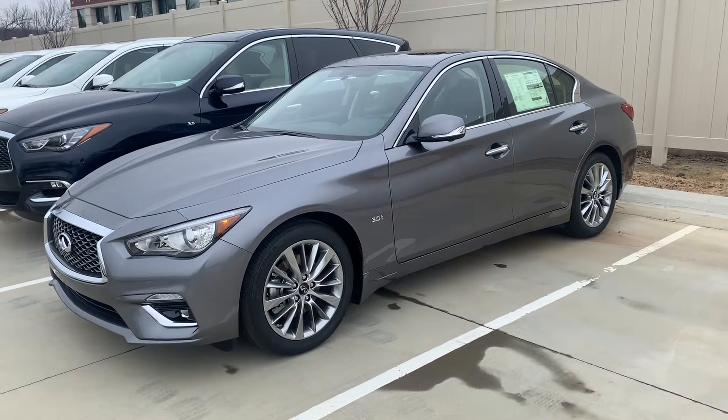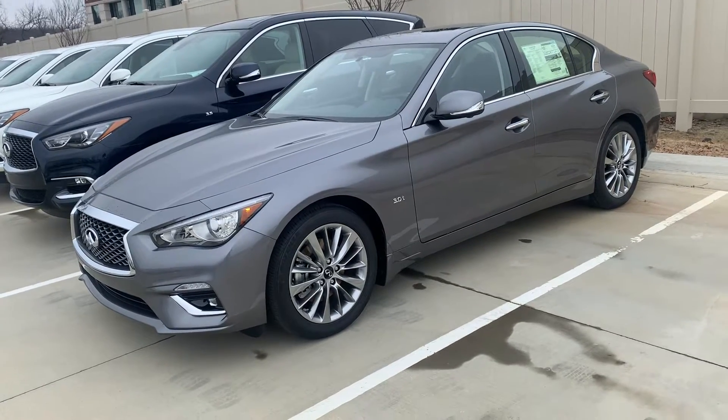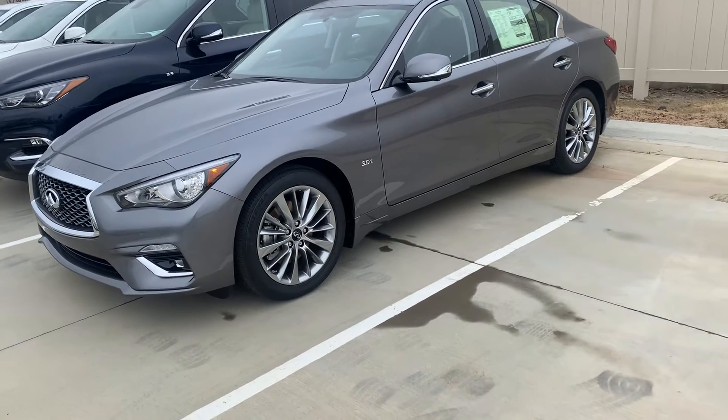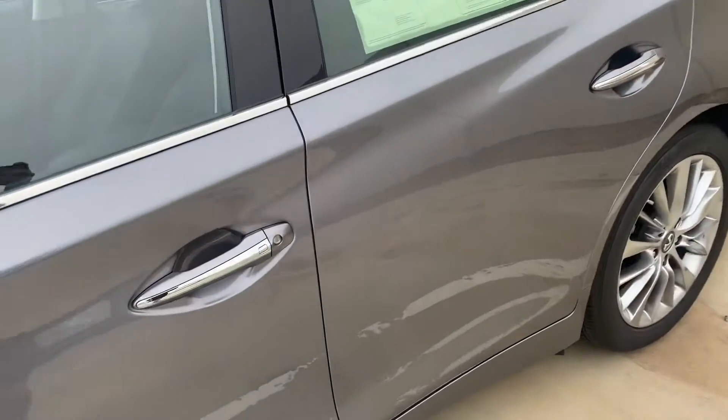Hi, Amy here with Jackie Cooper Infinity. I'm showing you a new 2020 Q50. This is a Luxe all-wheel drive. Let me just show you some of the features on it — it's a gorgeous car.